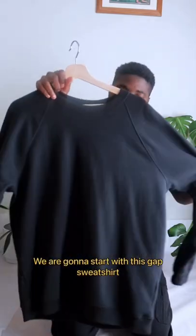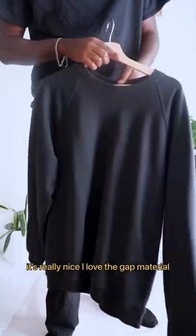How to dress on a budget. I'm going to start with this Gap sweatshirt. It's really nice — I love the Gap material.